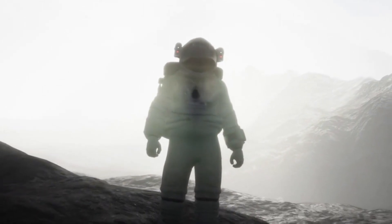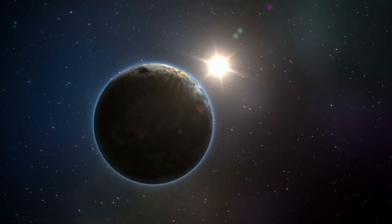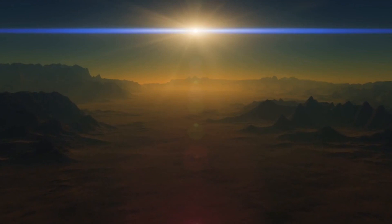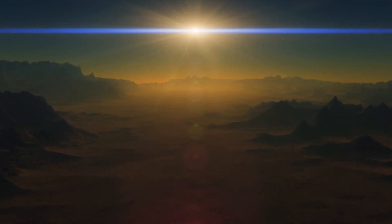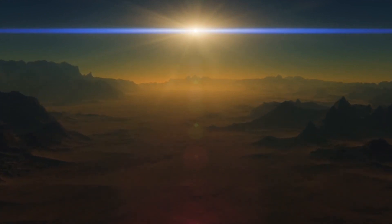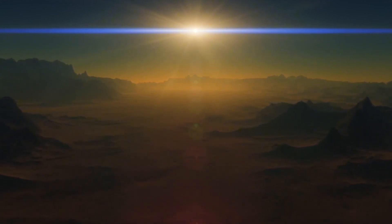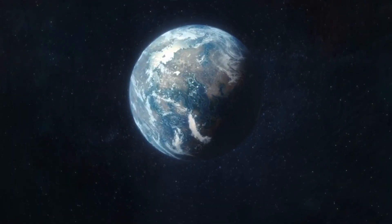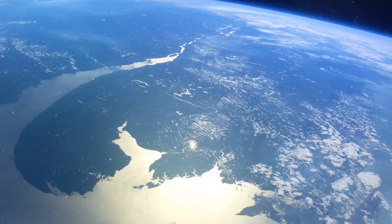HD 189,733b's winds are almost four times stronger than those on Neptune. These gusts travel at about six times the speed of sound — it would be extremely loud, but you'd be more worried about them tearing your body apart. You might already be long gone, killed by that molten glass rain. In any case, you wouldn't last very long on HD 189,733b. I really don't recommend traveling there.